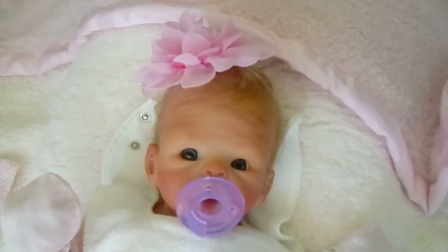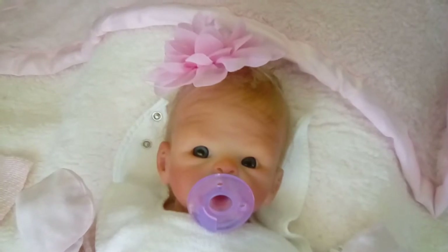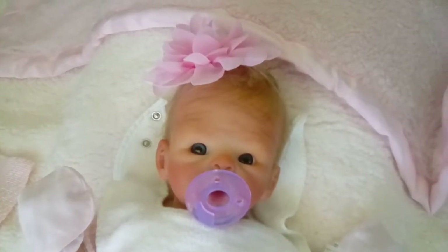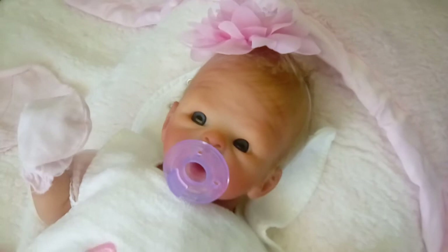Morning, everyone. This is Anne at the Tall Connection Store, and we have the most beautiful baby that has arrived today. This is baby Suri. This baby is going out to one of our wonderful customers, Wanda, and Wanda, you will be so happy with Suri.